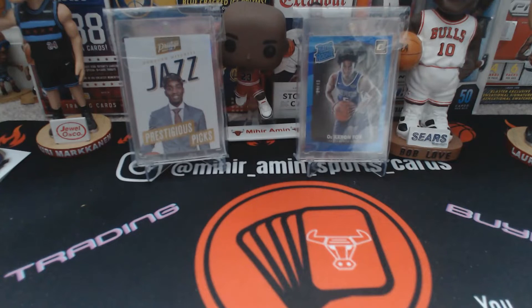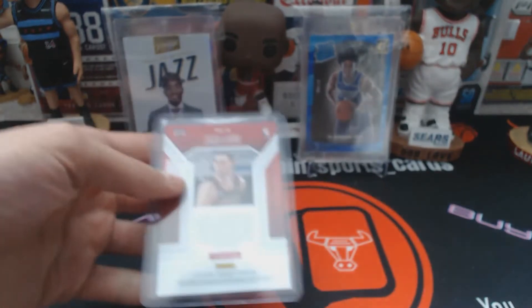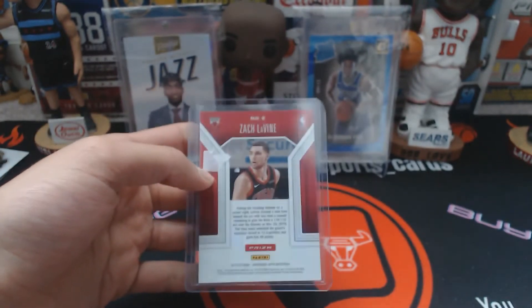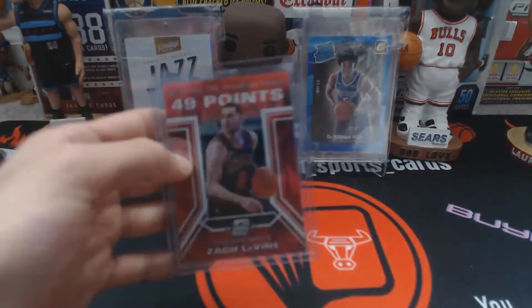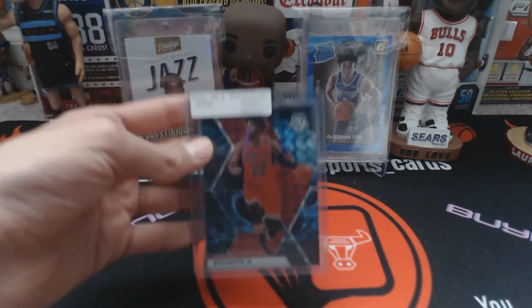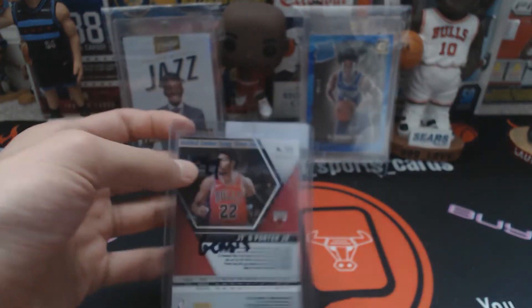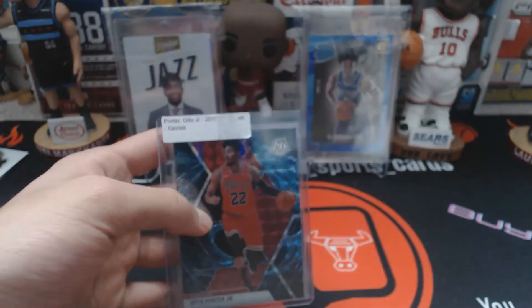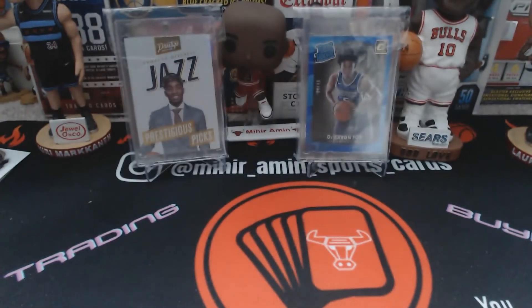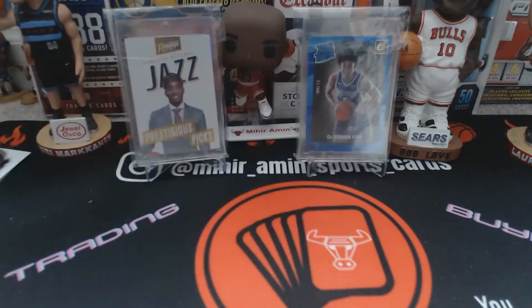A few other things before I get into the numbered stuff: 49 points for Zach LaVine from Contenders Optic — really legendary game he had there. That Charlotte game was incredible. Next up is Otto Porter Jr. Genesis — I haven't been a big fan of Otto Porter Jr., but I mean he's good. Apologies about the Sharpie on the top loader, but we'll have to see how he fits in with the rotation once he gets healthy.